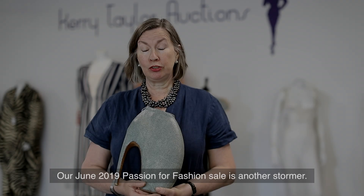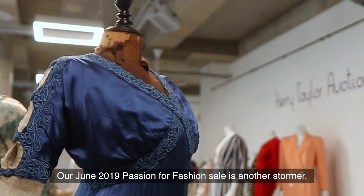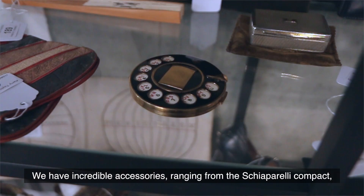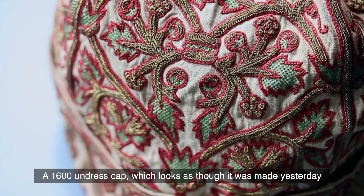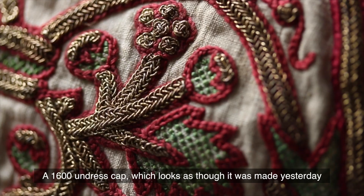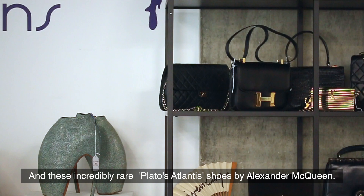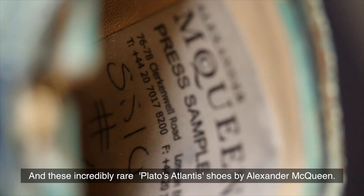Our June 2019 passion for fashion sale is another stormer. We have incredible accessories ranging from a Schiaparelli compact, a 1600 undress cap which looks as though it was made yesterday, and these incredibly rare Plato's Atlantis shoes by Alexander McQueen.